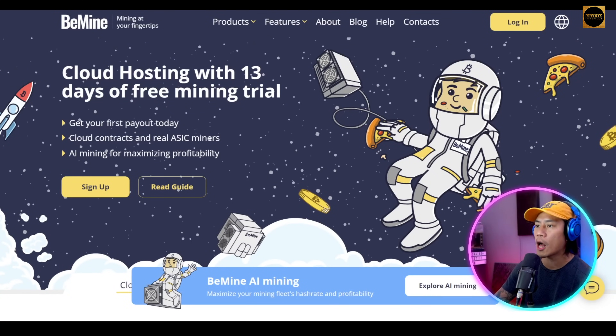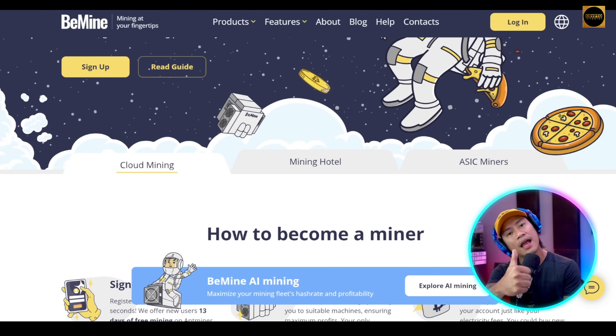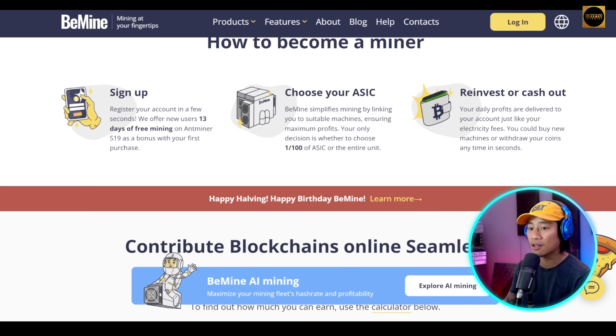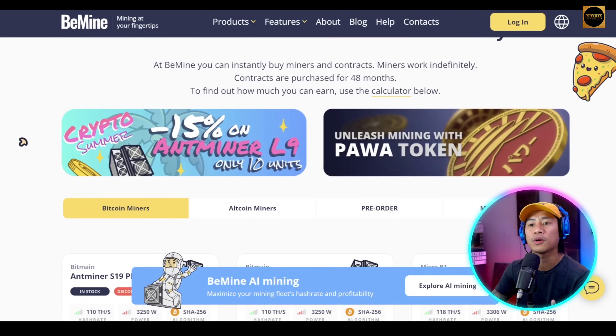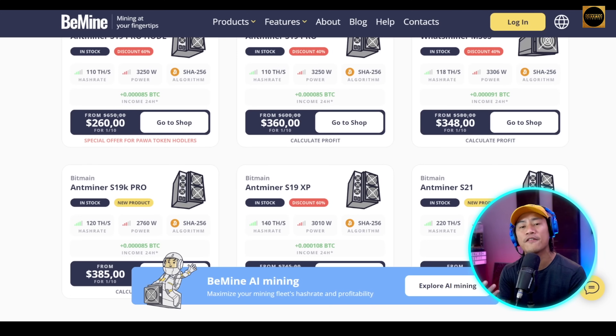Last but definitely not least is BeMine — a unique mining company founded in early 2018, based on the ideas of security, transparency, and modern electricity usage. The company permits online cryptocurrency mining without requiring equipment ownership, bringing together equipment owners and data centers for collaborative cryptocurrency mining. For a fair price, BeMine also enables you to buy up to one one-hundredth of a particular ASIC share, which is a useful way to begin mining coins without having to purchase expensive equipment.